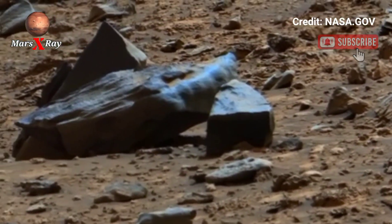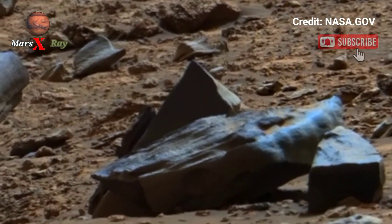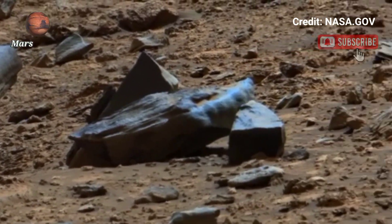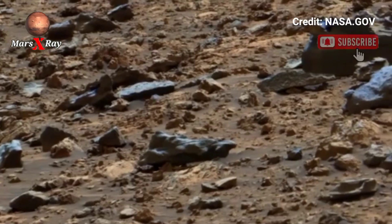NASA must be taking fantastic video from Perseverance rover, with every frame revealing its secrets in a new way. Get ready to explore the mystery of the red planet from your screen.